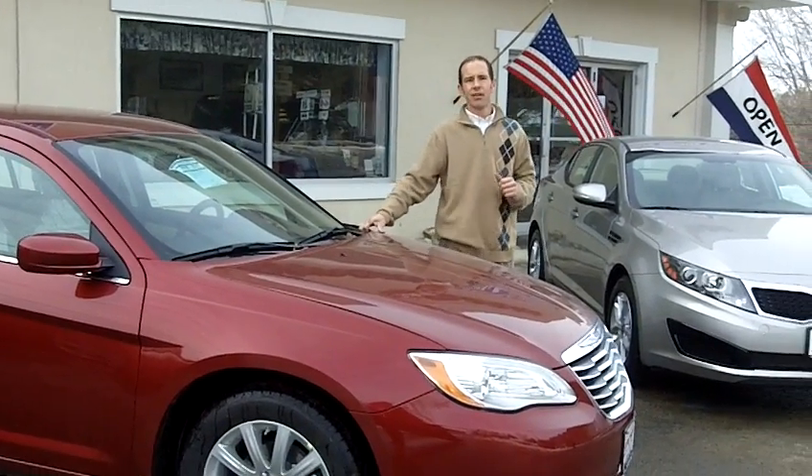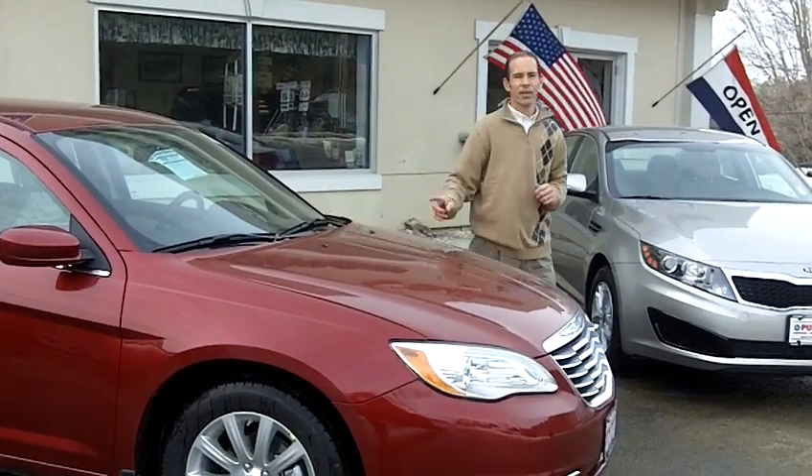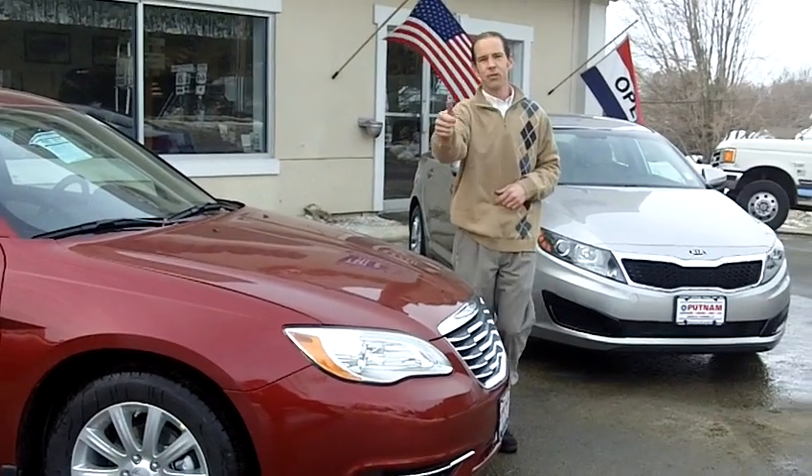Come on down to Putnam Chrysler and Kia. We take anything in trade. Remember that, folks — boats, goats, trains, or planes.